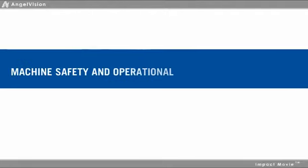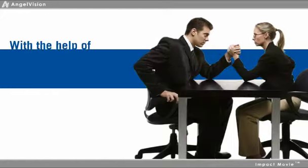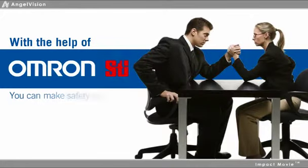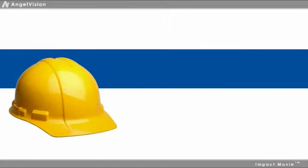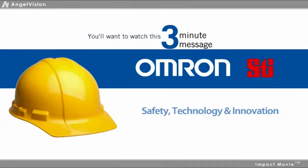Machine safety and operational productivity don't need to be competing objectives. With the help of the professionals at OMRON STI, you can make safety simple. To discover what a difference the right safety experts can make on your manufacturing floor, you'll want to watch this important three-minute message from OMRON STI.